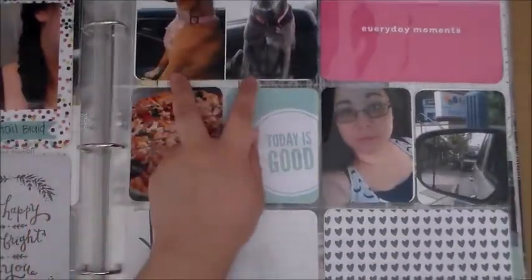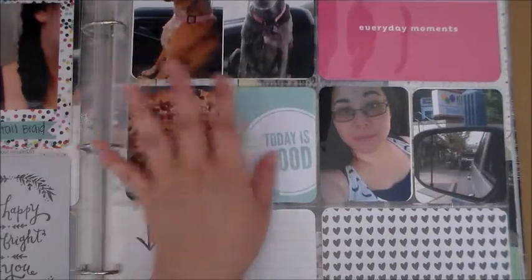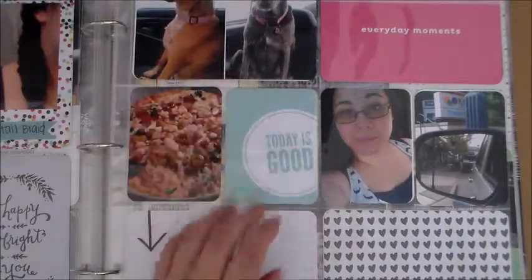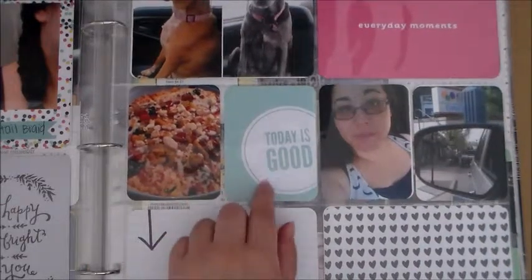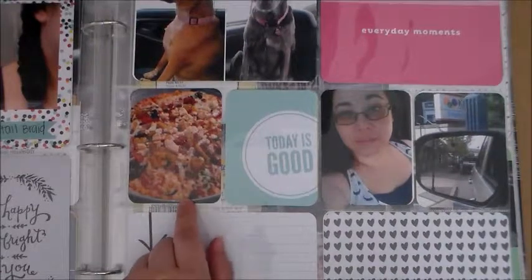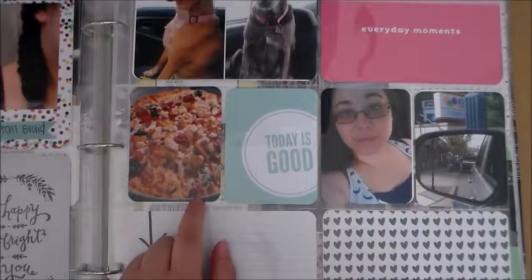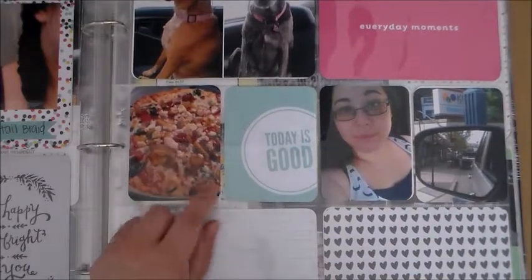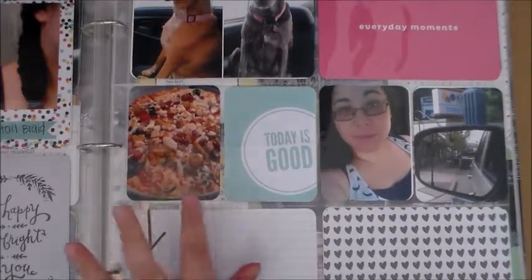For the right side of my page, I have a couple pictures of my dogs. I just have filler cards — one says 'everyday moments,' this one says 'today is good.' I still need to do my journaling. This is a picture of a pizza — it was like a meatless pizza, but my dad threw in chicken on top. It was like a spinach or something, and it was good but not my favorite pizza.